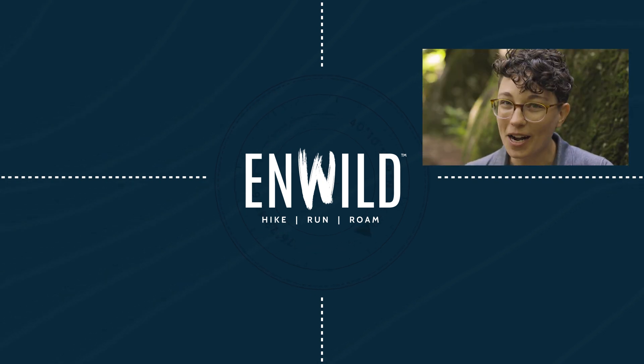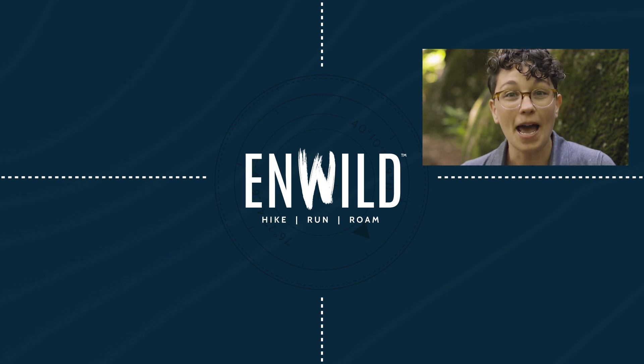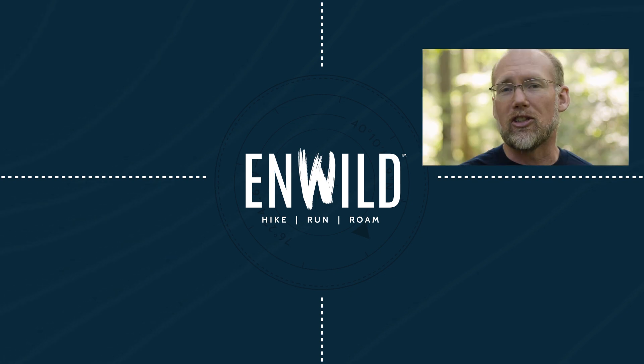Subscribe and follow the nWild crew for the latest reviews, how-to's, and backcountry education. See you on the trail!